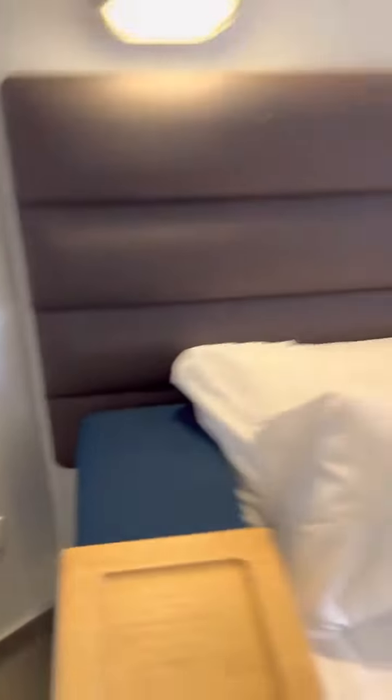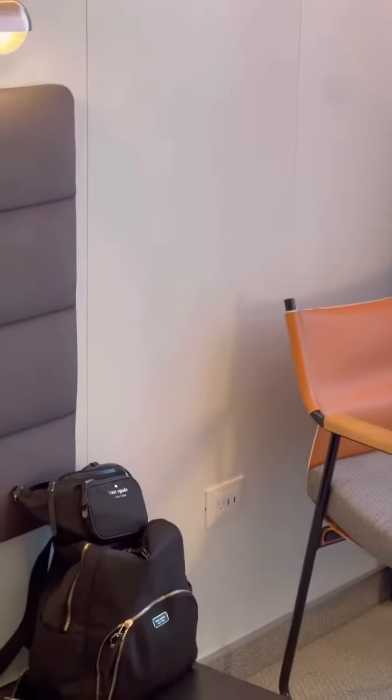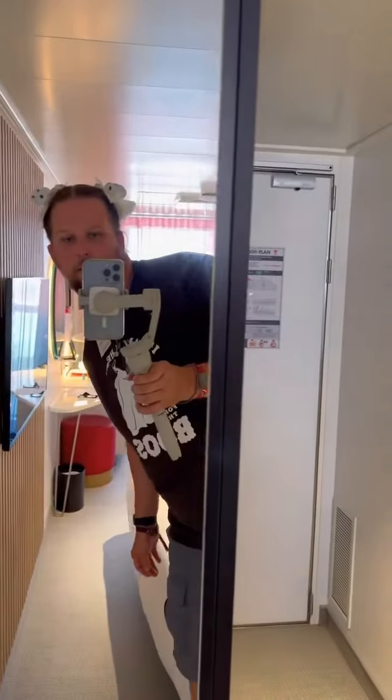Down here, these actually pull out, so you get extra drawers. This thing moves and turns into like a table — same with that one, it can be like a little lap thing.